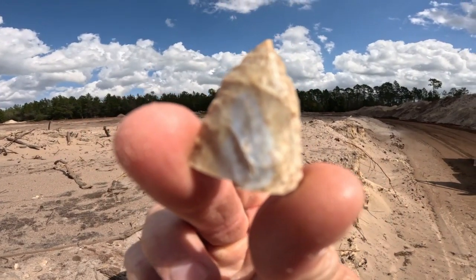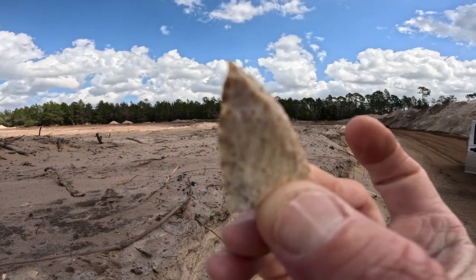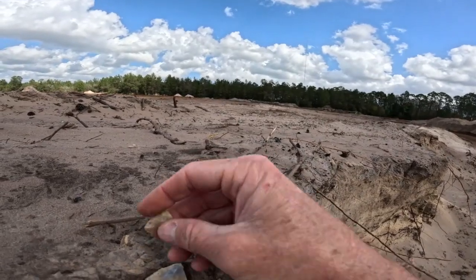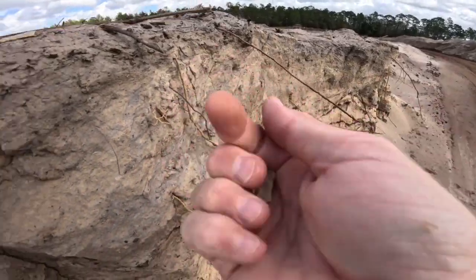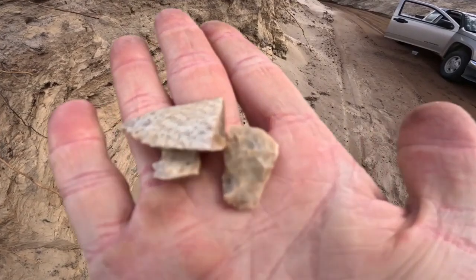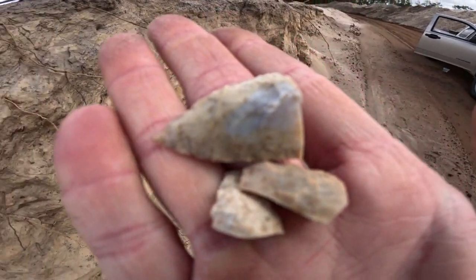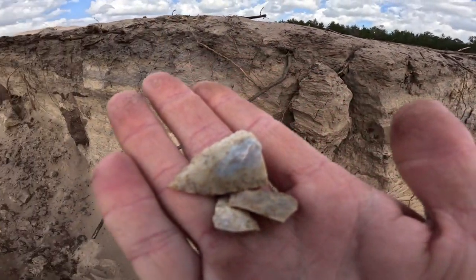I've never found one of these before. It is broke, but it is an arrowhead. And oh shoot, right here there's other pieces of it — it's like the rest of it. So, it is broken but it is an arrowhead. That is pretty cool. I'm going to keep searching around and see if I find some more.